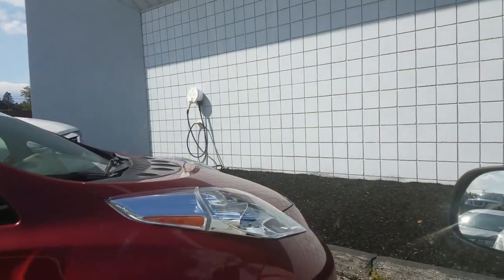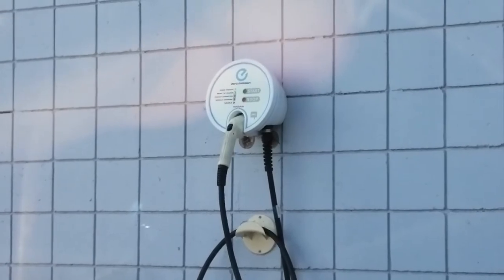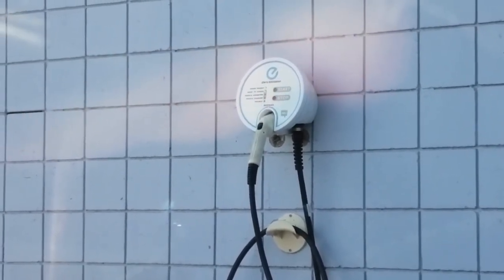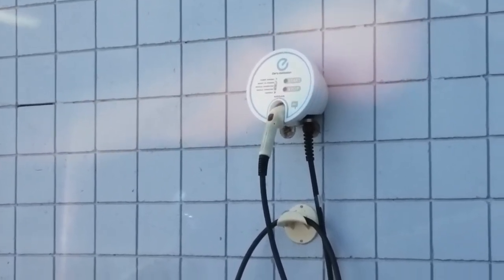Now let's move on to level two charging, also referred to as destination charging. Destination charging is perfect for when you don't need that quick charge inside of half an hour, and it's also healthier for your battery pack because it's not going to generate as much heat as compared to when you're hooked up to a level three.